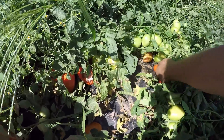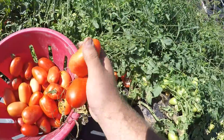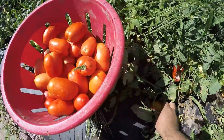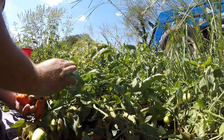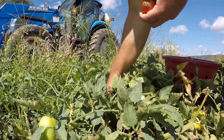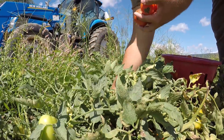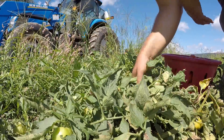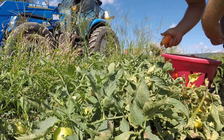You've got to move all the plants to get what's underneath and try not to break the plants. We go through quite a bit of sauce — tomato sauce, salsa, spaghetti sauce, pizza sauce — we make it all.